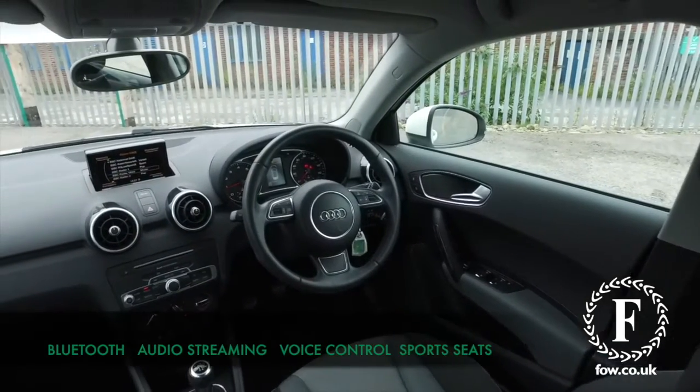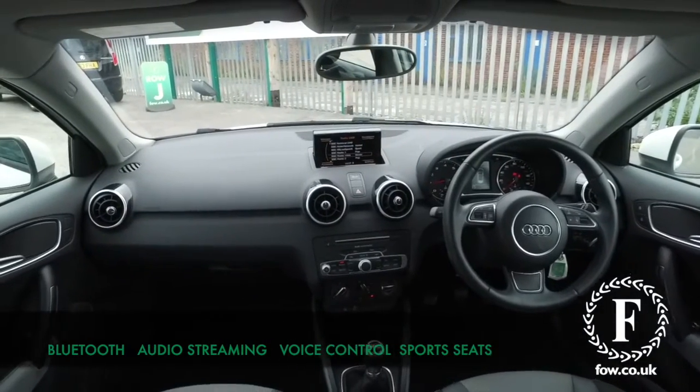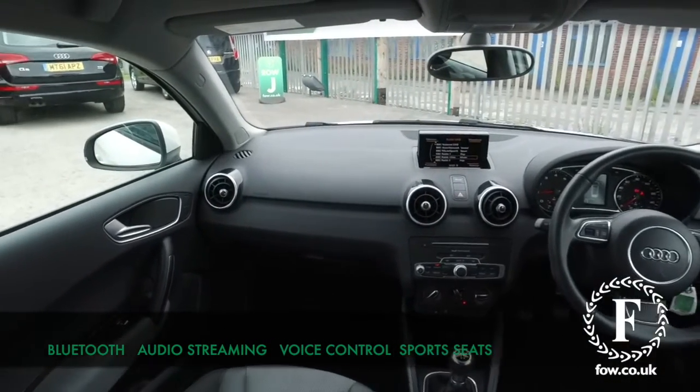This has a lovely cabin, top-notch quality, great driving position, Bluetooth on board with audio streaming and voice control, great sounding music system.